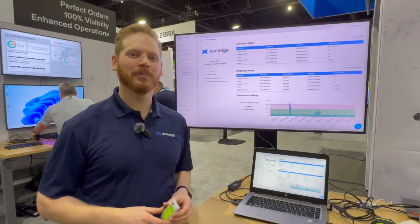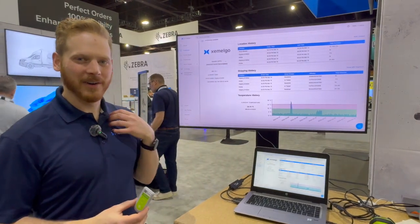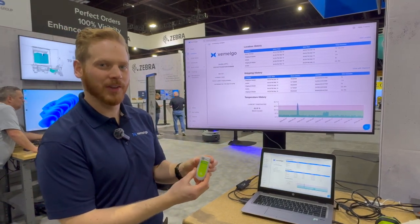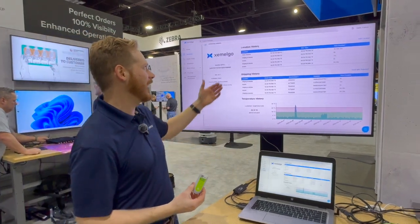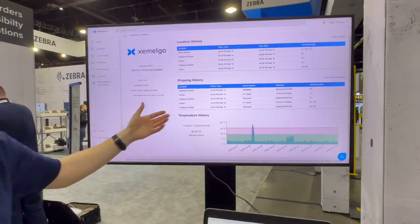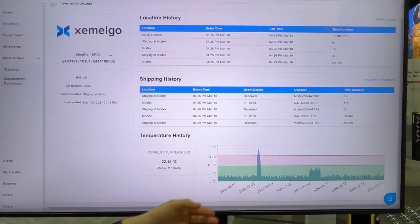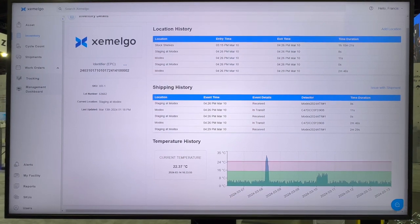Garak Gross, product manager with Zamelgo. As Anken mentioned, we are a premier ISV partner in Zebra's portfolio and we take the live information from the Zebra Bluetooth sensor and put it into usable software. In addition to tracking location history and shipment history, we can also get the real-time temperature and historic temperature and set alerts on that to alert your team in real time if any of your thresholds are exceeded.